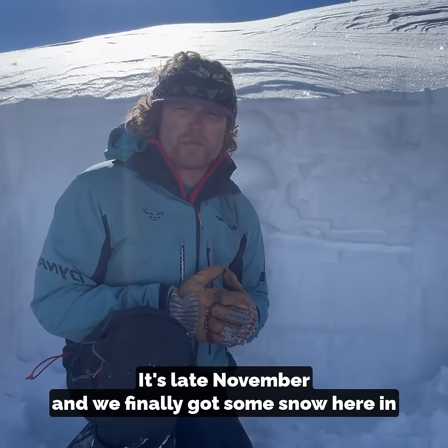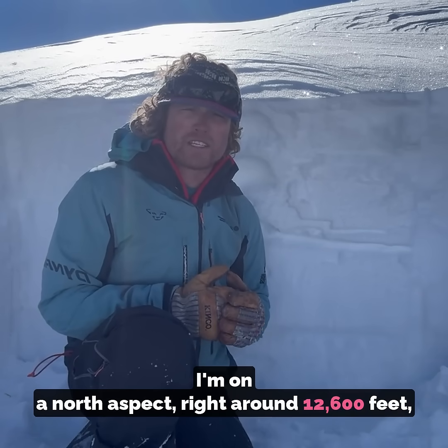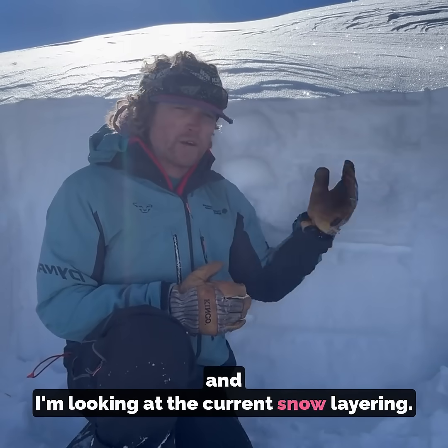Hey everybody, Jeff Davis here with the Colorado Avalanche Information Center. It's late November and we finally got some snow here in the San Juans and it's a beautiful day. I'm on a north aspect, right around 12,600 feet, and I'm looking at the current snow layering.